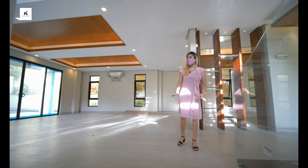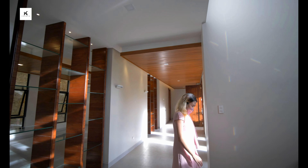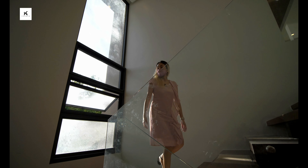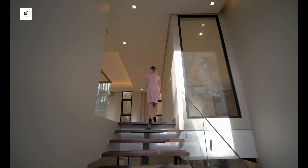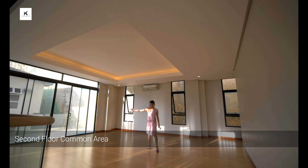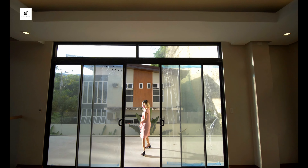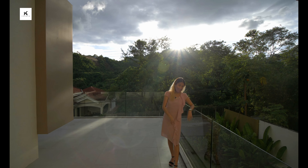That basically covers your ground floor area. Now we move on to the second floor. You have wooden and glass components on your staircase and awning windows on the wall. You have a very huge common area on the second floor. There is a huge balcony with glass railings and a sliding glass door that leads you to the balcony, where you have a view of your swimming pool.